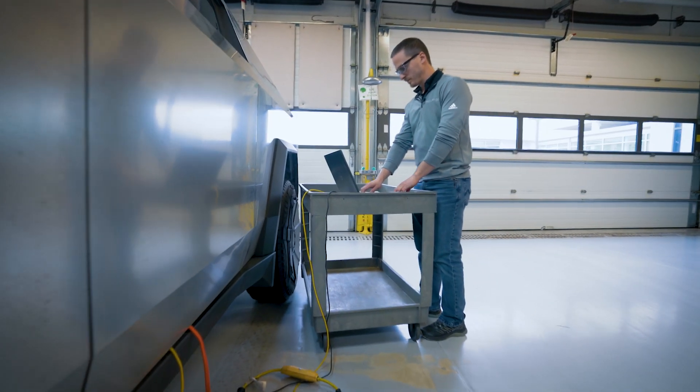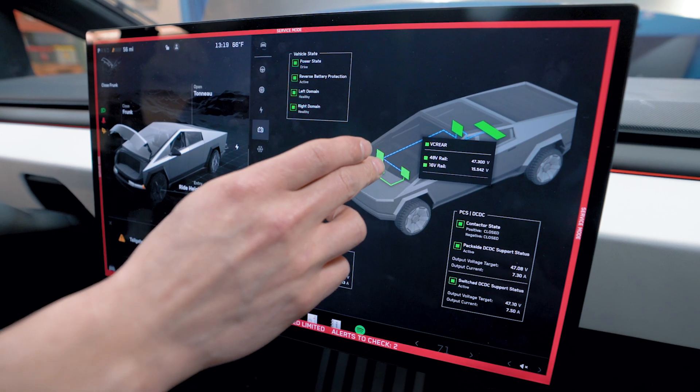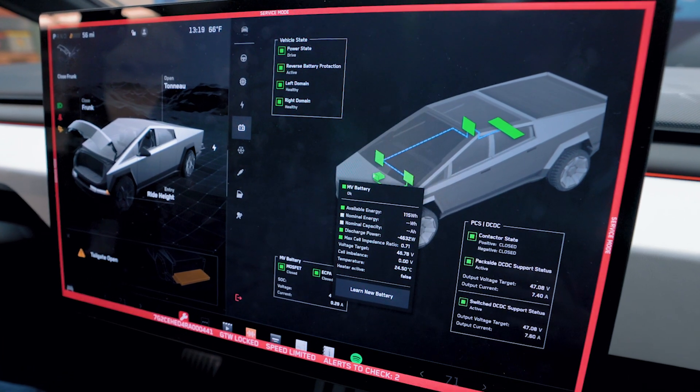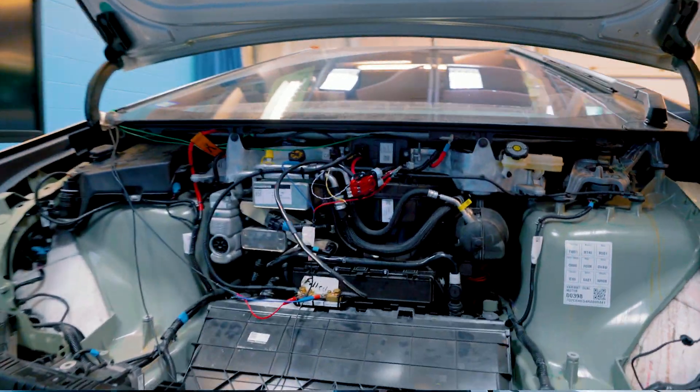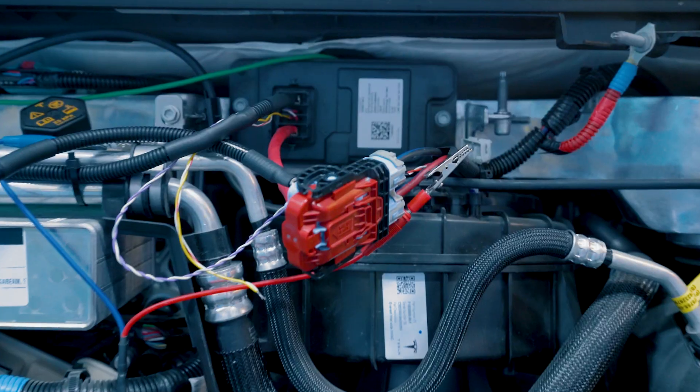So with the Cybertruck, this is the first vehicle with a 48-volt system primarily on board. Most vehicles tend to be 12-volt systems, so we were very interested in how they're using it.